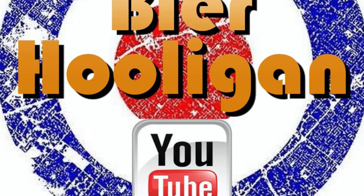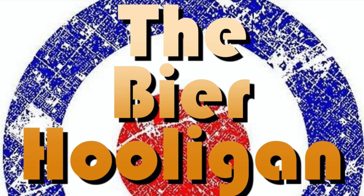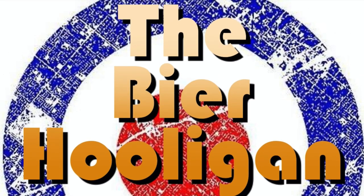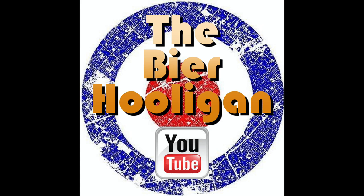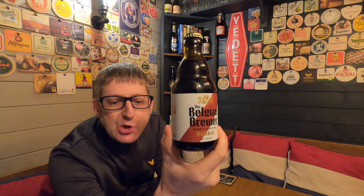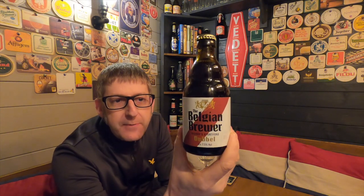Belgian beer being brewed 20 minutes from my house — that makes me very happy. It's beer o'clock and from the Belgian Brewer we have a bottle of his double, coming in at 7.5%.